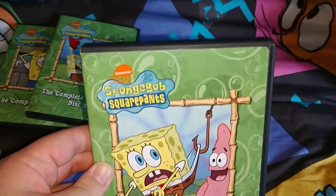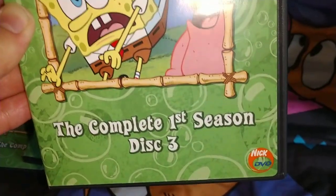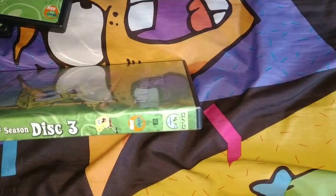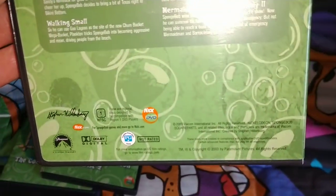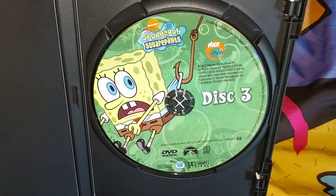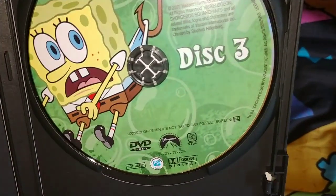And finally disc 3 — this is from the Hooky episode — picture of SpongeBob on the hook and Patrick. Disc 3 spine has a different picture of SpongeBob. On the back there are quite a few special features on the third disc and the rest of the disc 3 episodes. Inside, very nice artwork — Nickelodeon SpongeBob SquarePants disc 3, 2003, 95 minutes, full screen.